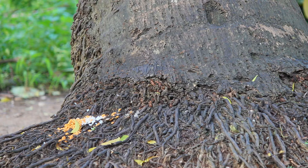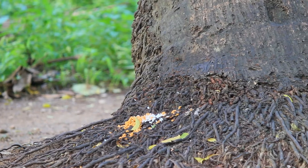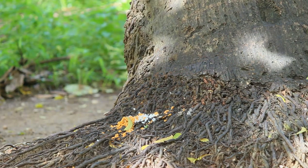The palm squirrel is about the size of a large chipmunk, with the bushy tail slightly shorter than its body. The back is a grizzled grey-brown color with three conspicuous white stripes which run from head to tail.